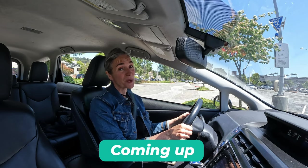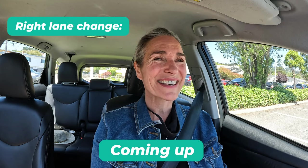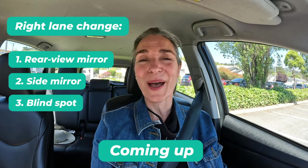Today we're going to talk about checking our mirrors. If we were going to make a right turn or a right lane change, we would check mirror, mirror, blind spot, and back.